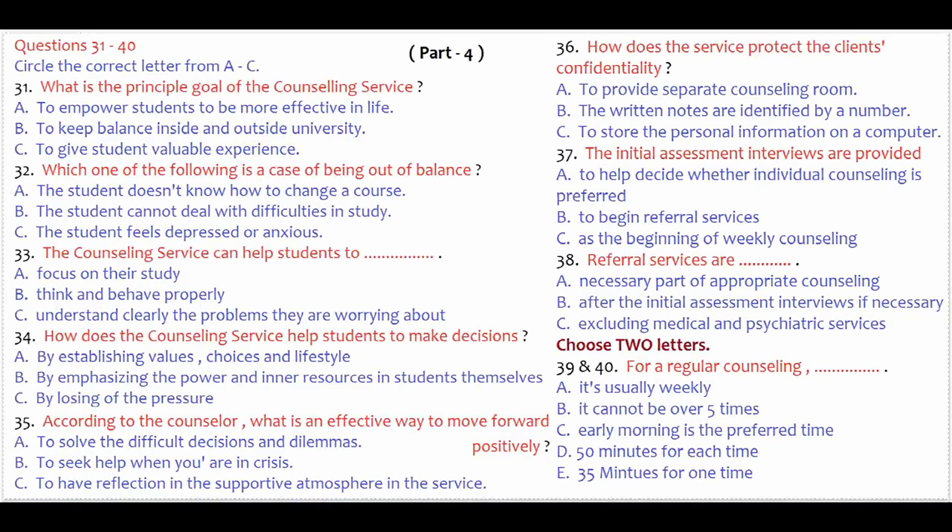Part 4. You'll hear a conversation at the counseling service.